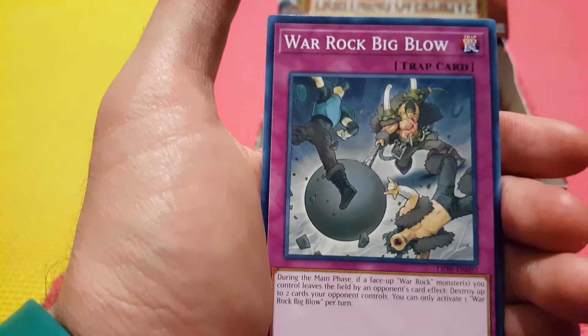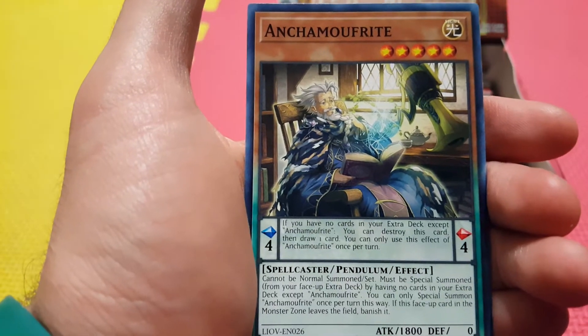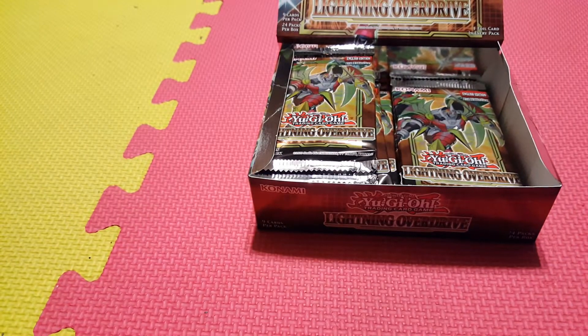Springens Beauty. Warrock Big Blow — another new card for the Warrock deck. And Anka Mufrit — a weird Pendulum. Interesting.